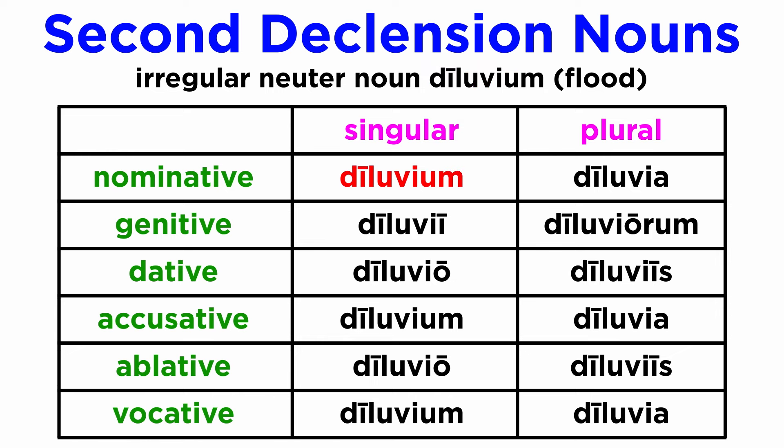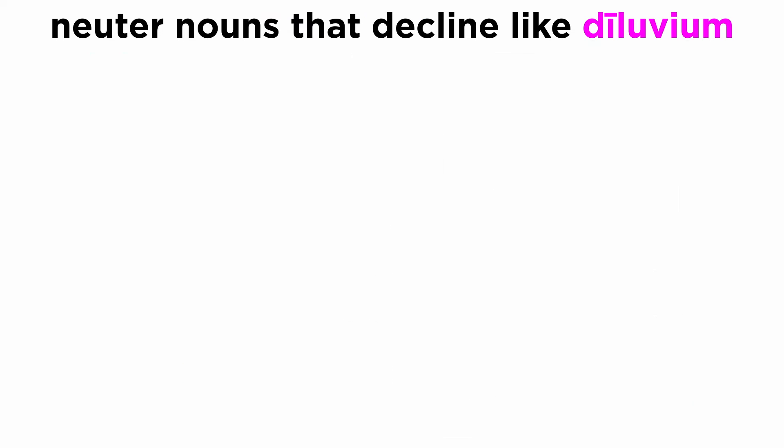Diluvium, diluvii, diluvio, diluvio, diluvium, diluvia, diluviorum, diluviis, diluvia, diluviis, diluvia. Here are some other words that will follow this pattern.